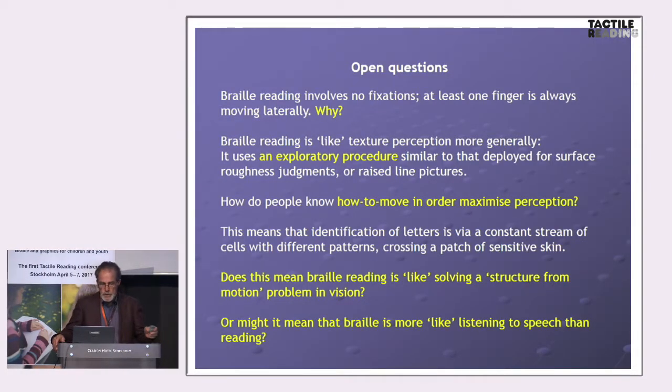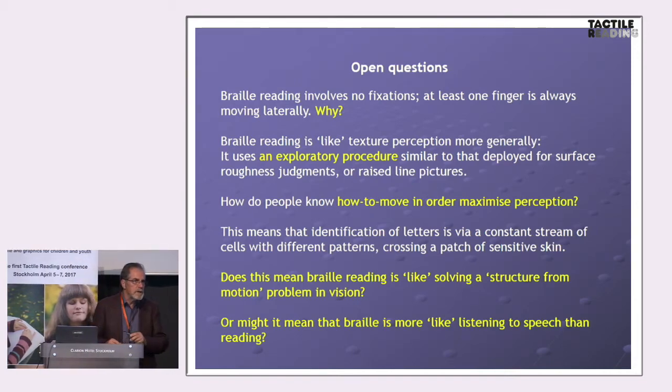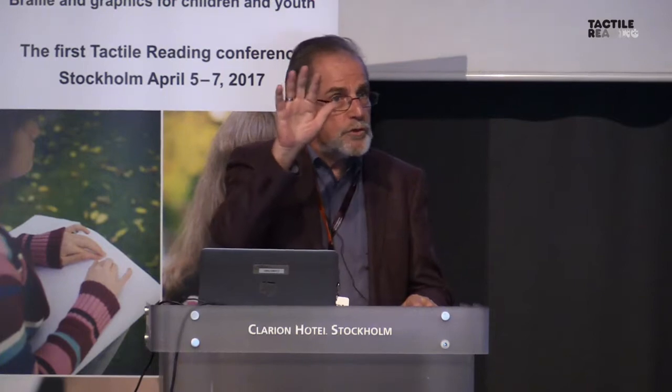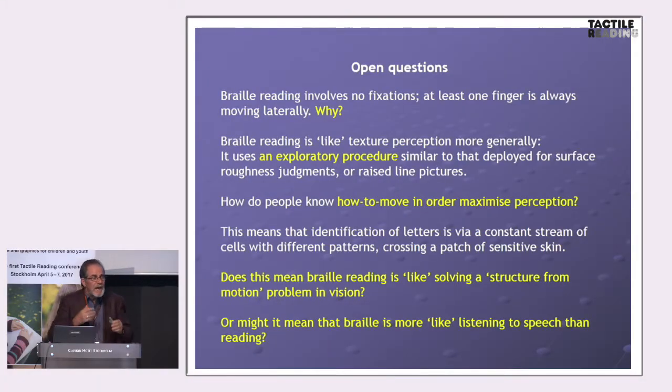Braille reading involves nothing in the way of fixations — at least one finger is always moving. Why do braille readers not indulge in fixations? I've measured many braille readers and I hardly ever see them stop and think; they're moving all the time. We think it has something to do with the kinds of receptors that underlie touch. Braille reading seems to be like other aspects of tactile exploration — texture perception more generally. People deploy very particular ways of moving: make contact and move laterally, not scrubbing. That's how we explore surfaces if we want to judge their smoothness or roughness.